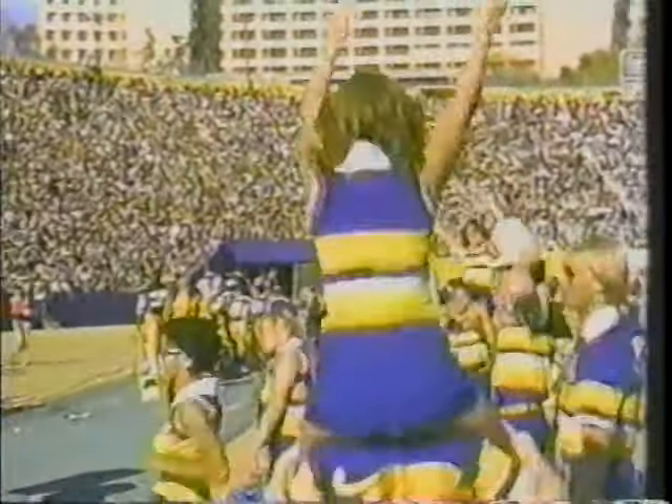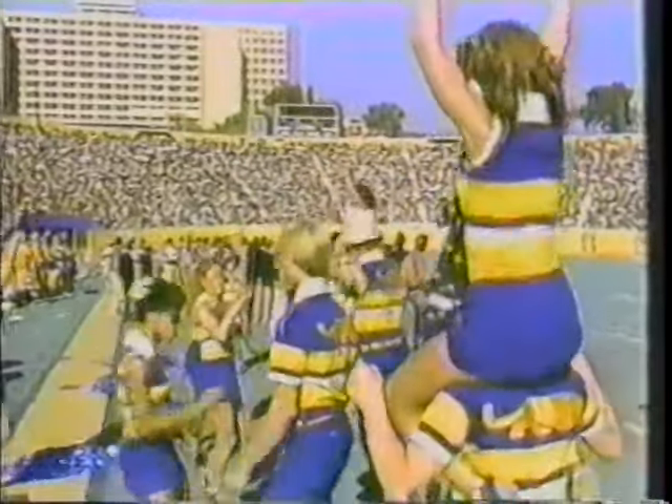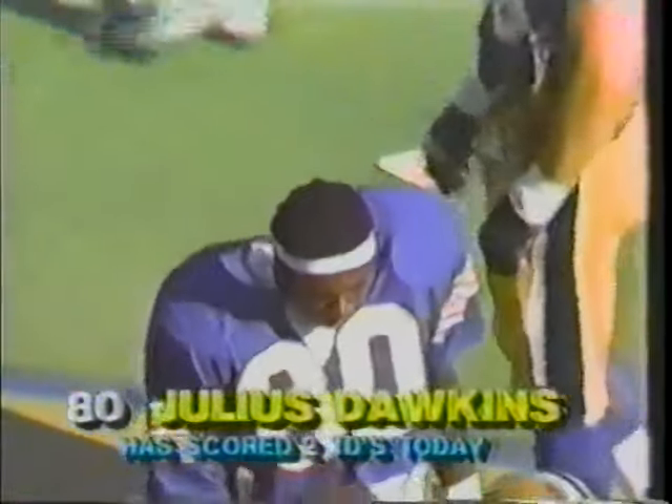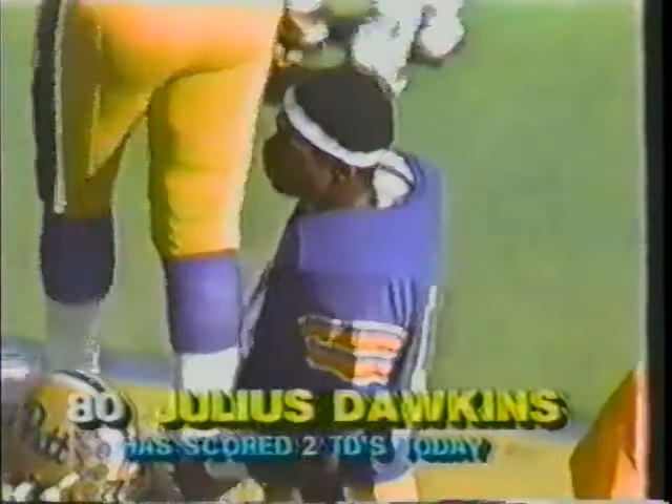Pitt's schedule from here on in is kind of a piece of cake — Syracuse, Rutgers, Temple, Army, Boston College — and of course the tough game will be Penn State. Penn State is undefeated, ranked one notch ahead. Many people feel it's entirely possible that both could be undefeated when they meet here at Pitt Stadium on November 28th, and the major bowls may be put in a position of having to make a deal — winner goes one way, loser goes another. But they could both end up in a major bowl.